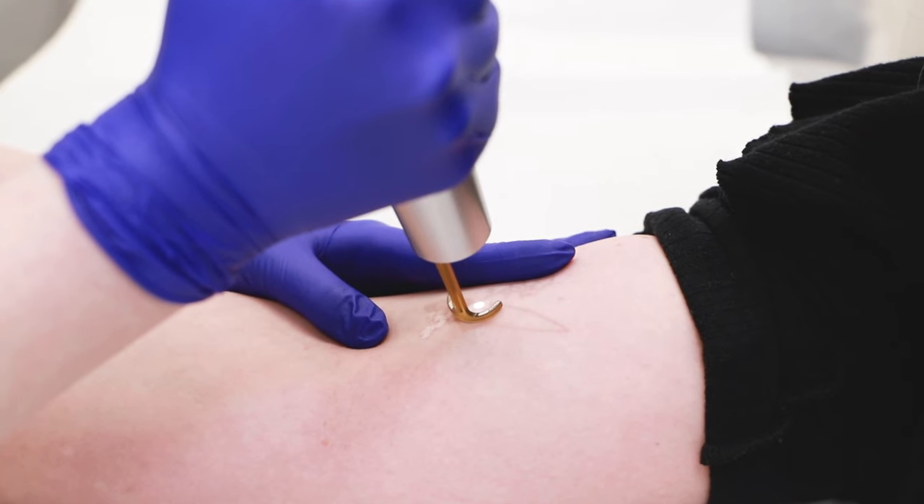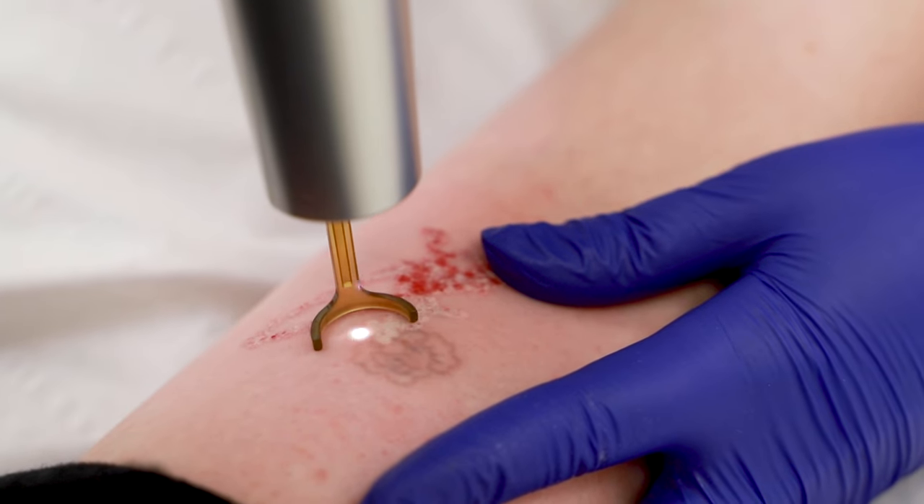Myth number two: tattoo removal is too painful. So this is correct — tattoo removal is actually very painful. However, it's very quick using Pico technology, and you can use numbing cream if it is too much for you, but some people don't need it.